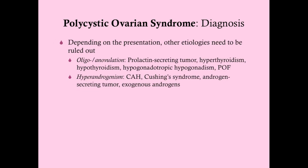PCOS is a diagnosis of exclusion, so you may need to rule some other things out depending on how the patient presents. Hirsutism, where you grow terminal hair, is not the same as hypertrichosis, where you grow vellus hair — that wispy, soft, blondish hair. Hypertrichosis can come from different drugs like phenytoin or minoxidil. Don't confuse that with hirsutism.